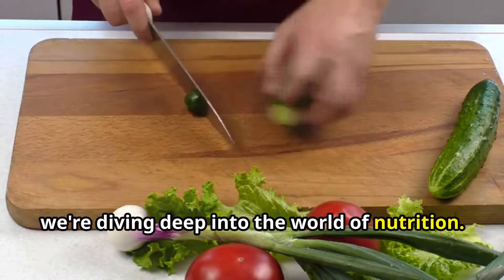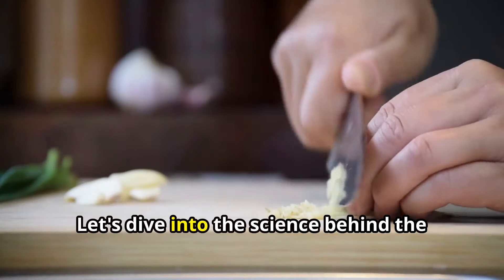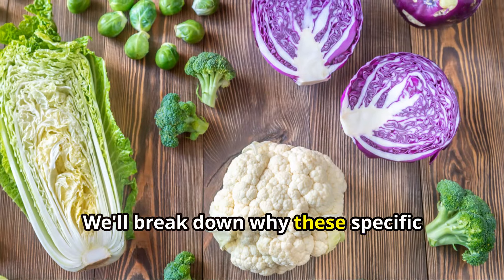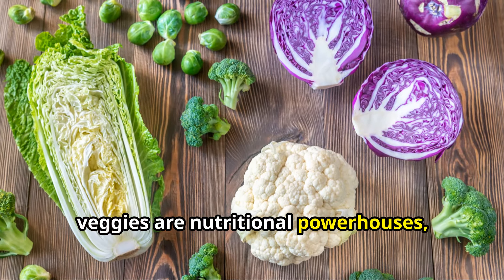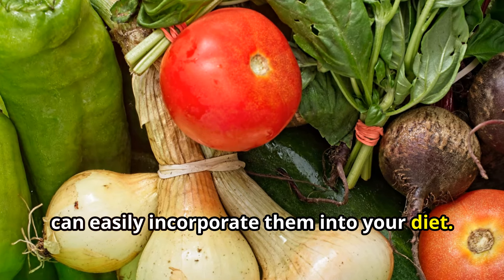Today we're diving deep into the world of nutrition. Ever wondered which vegetables pack the most nutritional punch? Let's dive into the science behind the top five nutrient-dense vegetables. We'll break down why these specific veggies are nutritional powerhouses, their nutrient density scores, and how you can easily incorporate them into your diet. Let's get started.